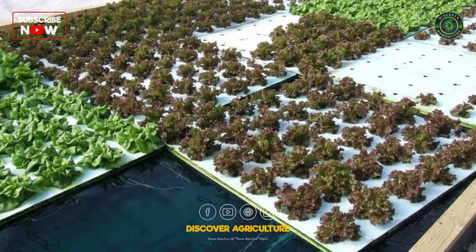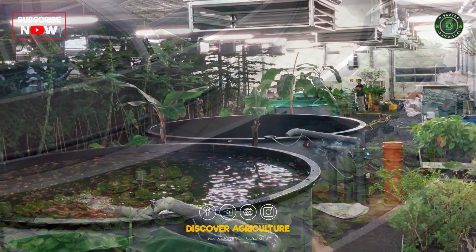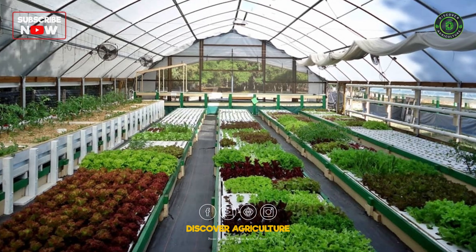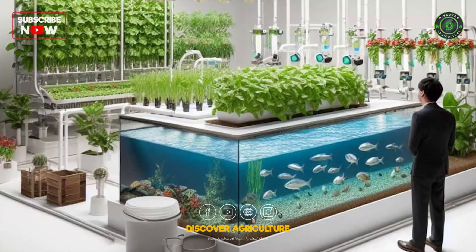Aquaponics and integrated systems combine fish farming with crop production. Fish waste provides nutrients for plants, while plants filter water for the fish. This reduces water usage and creates a symbiotic relationship.